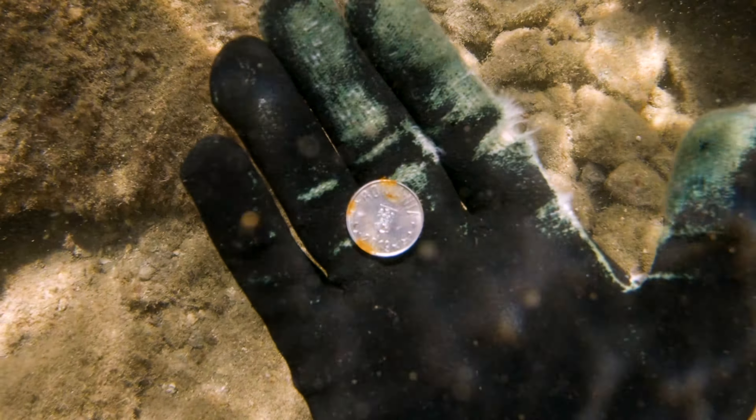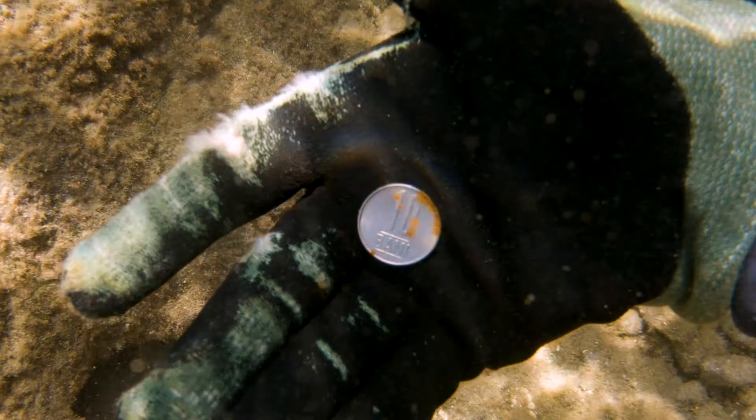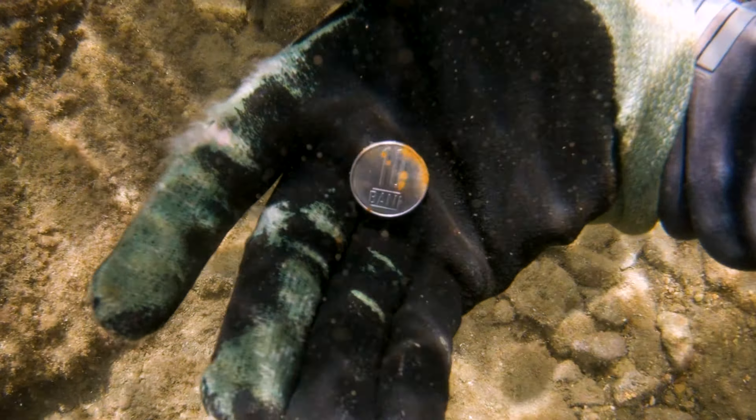I found this Romanian coin — 10 bani — that someone probably threw into the sea for luck, and I left it there.